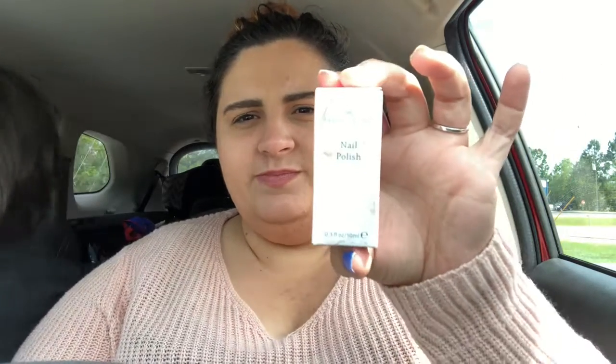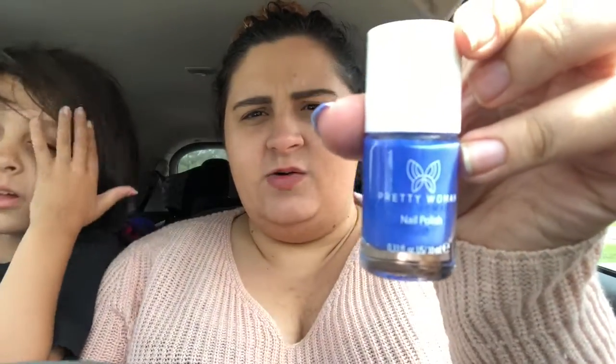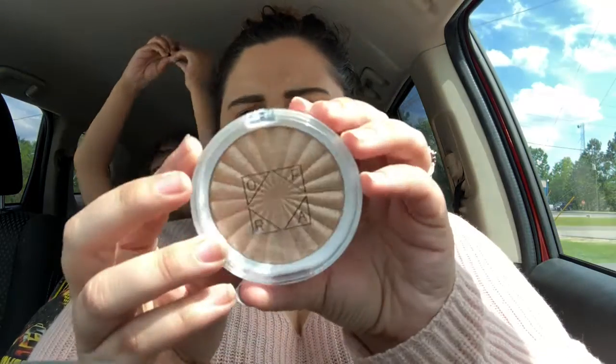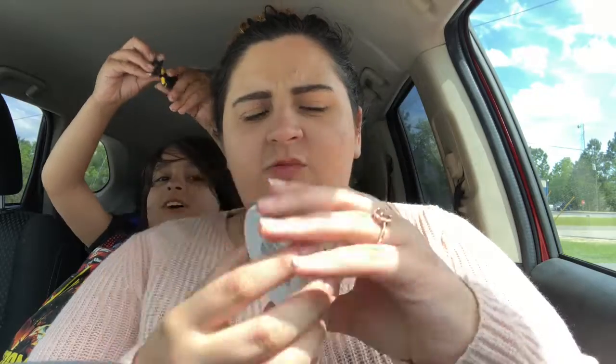Right off the bat, let me tell you there are some full-size products in here. One of the main ones is this nail polish by Pretty Woman — I have another Pretty Woman nail polish at home. This is a gorgeous color; I did paint my thumbnail just so y'all could see what it looks like. It's really pretty and that's full-size.